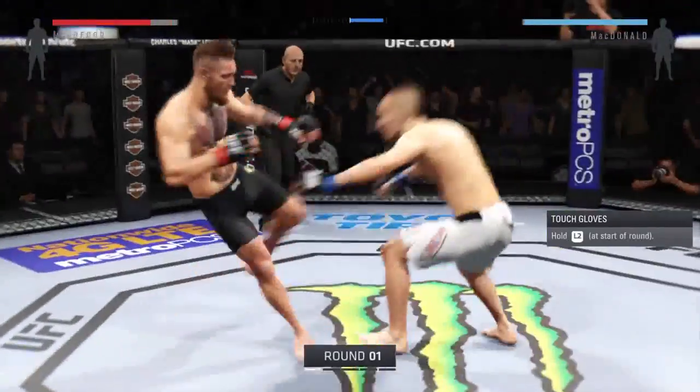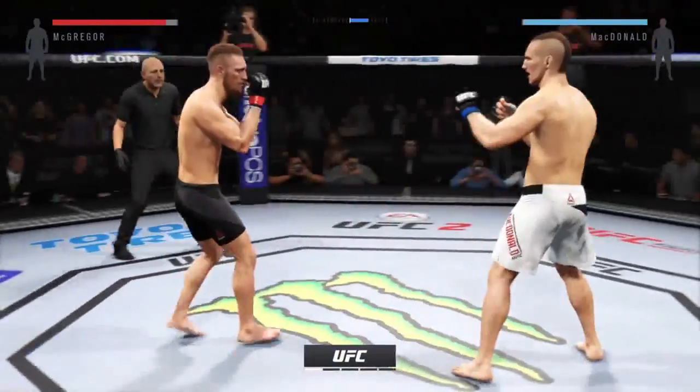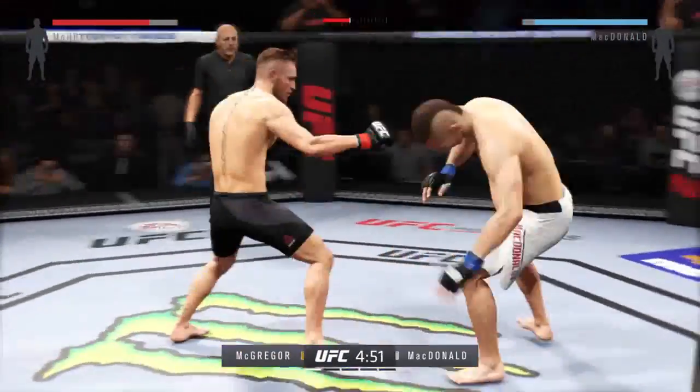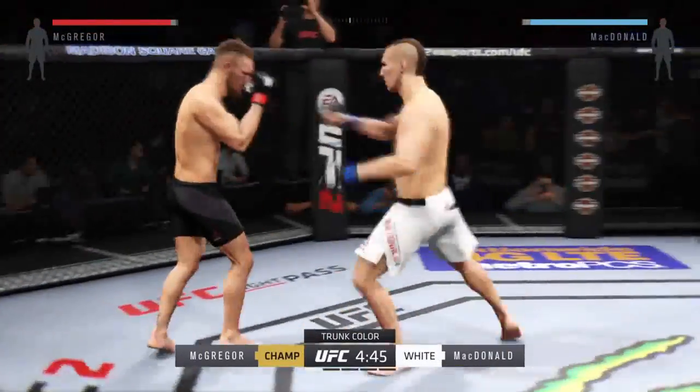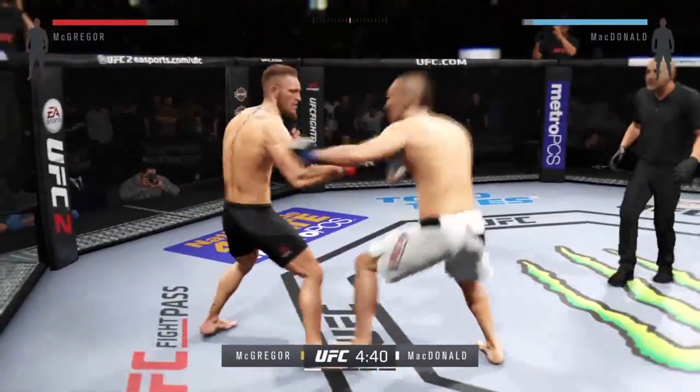Here we go. Fight scheduled for five five-minute rounds. White trunks for McDonald, black trunks for the champion. One thing to look out for in this fight are the counter shots of Conor McGregor.